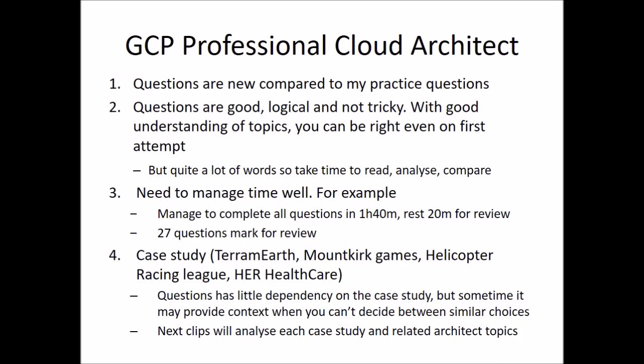One issue is that the questions are really long with a lot of text, so it will take time for you to read, analyze, and compare. For that reason, you have to manage your time very well. In my case, it took me 1 hour 40 minutes just to complete all the questions in the first round, with 20 minutes left for reviewing. But I could not finish reviewing all 27 questions that I had marked the first time.